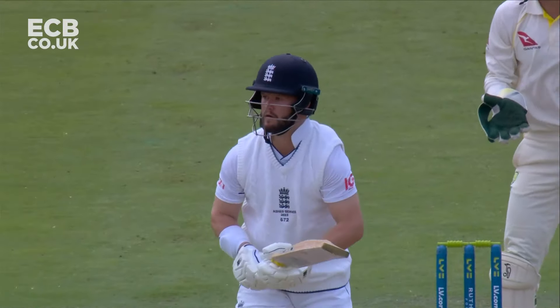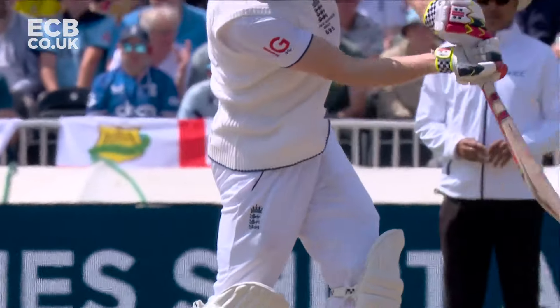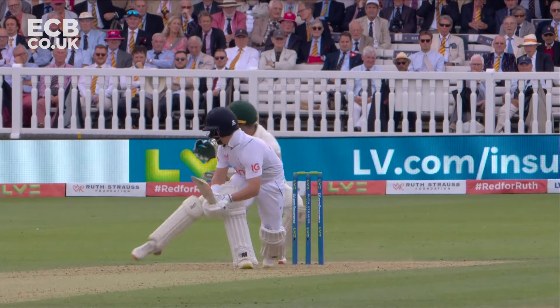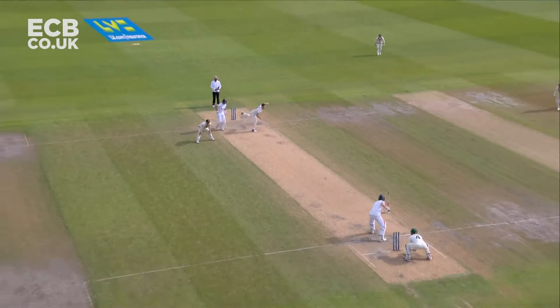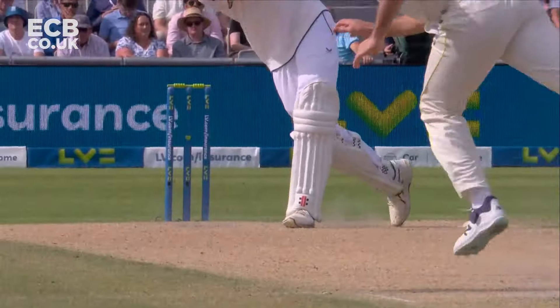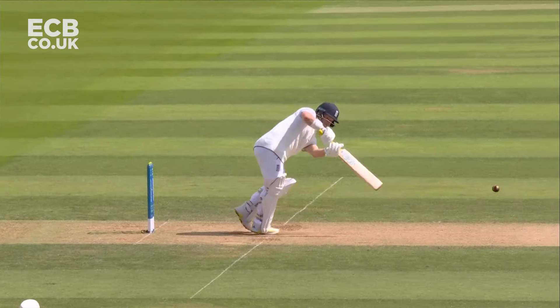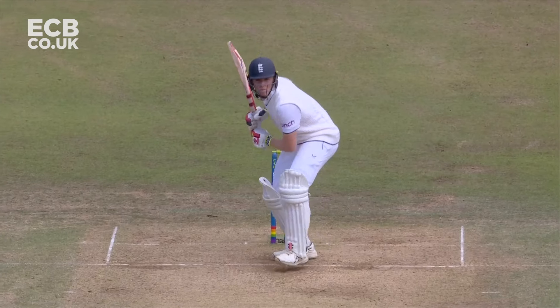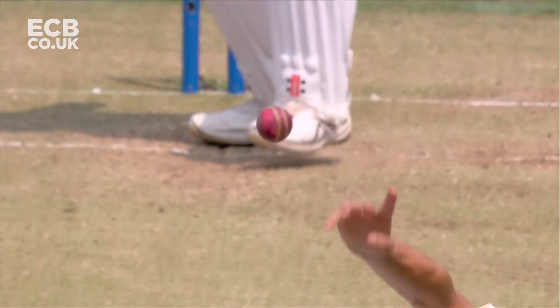Hasn't taken him long to get into his work. Fractional — is that a little bit of movement? And this third session of the day has been unbelievable really. He's seeing some swing again. He doesn't have to middle this. Every delivery from Stark.